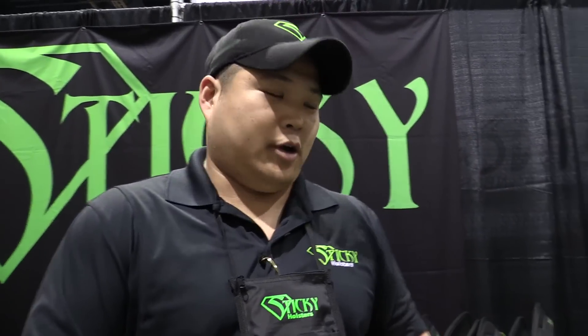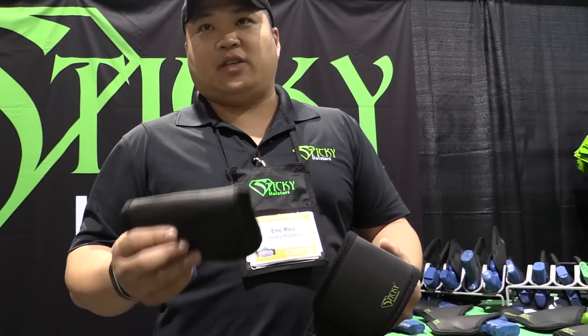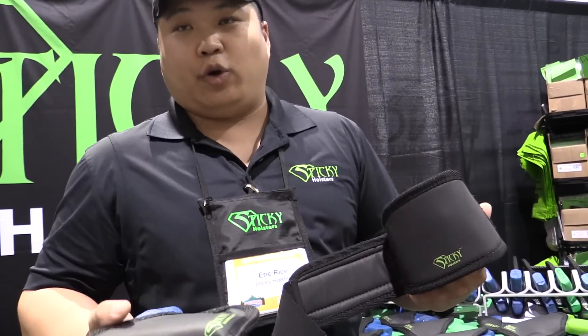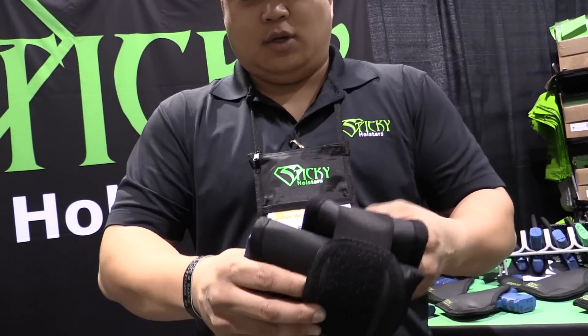Hey guys, so I'm here with Eric. Eric, thanks for being with me. So tell the guys about what you have here. Our ankle system is a wrap system — use your existing sticky holster with this. The first wrap would go around your leg or ankle, and where the sticky logo is, is where you're going to stick the holster. Then the second wrap simply goes around and locks it in place.